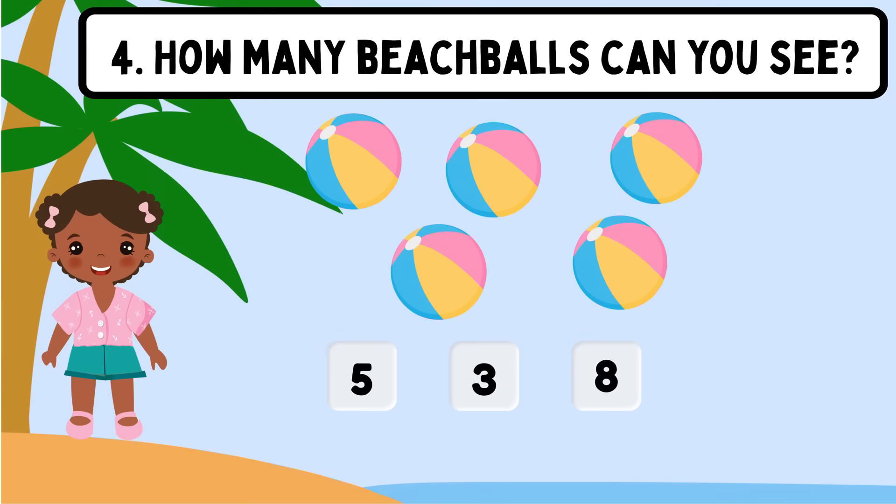Question 4. How many beach balls can you see? Shall we count? 1, 2, 3, 4, 5. The correct answer is 5.